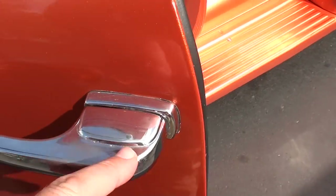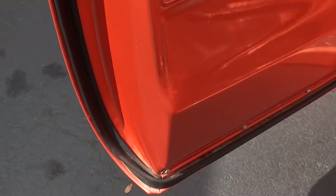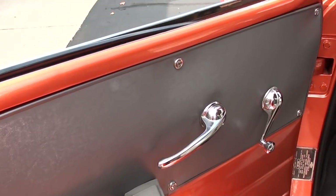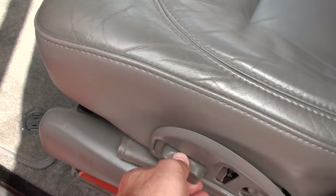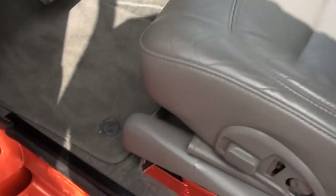Door handles look good — a little pitting to them. Again, none of these cars or trucks are perfect, guys. Interior's nice. Custom leather interior. It's got power seats in it — they do work. Both the driver and passenger seats work. Tilt column with a billet steering wheel.